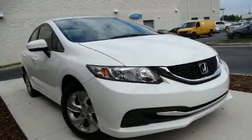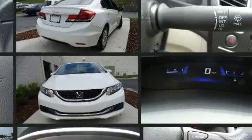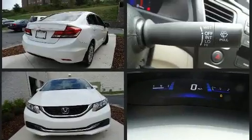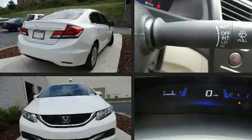Treat yourself to a test drive in the 2015 Honda Civic. This four-door, five-passenger sedan still has less than 25,000 miles. Smooth gear shifts are achieved thanks to the efficient four-cylinder engine, and for added security, dynamic stability control supplements the drivetrain.